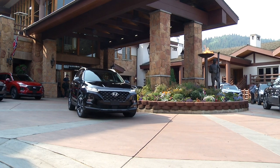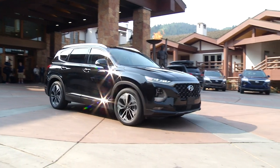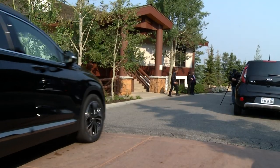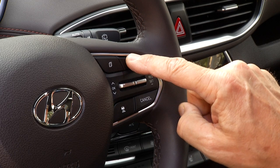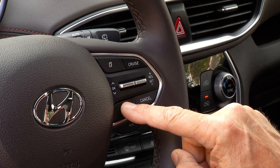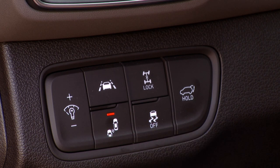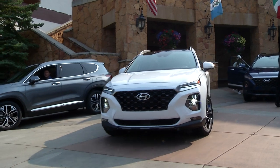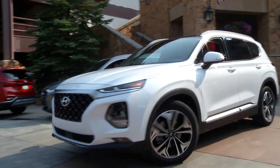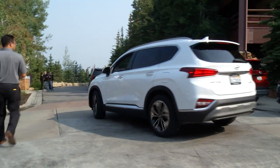Even base models get standard Hyundai SmartSense, the company's suite of active safety electronics. Highlights include automatic emergency braking with pedestrian detection, adaptive cruise control with stop-and-go ability, a very good lane keep assist that doesn't wander, active blind spot warning that helps pull the car back into its lane, and rear cross-path collision avoidance. Expect to see a lot of ads stressing this tech.